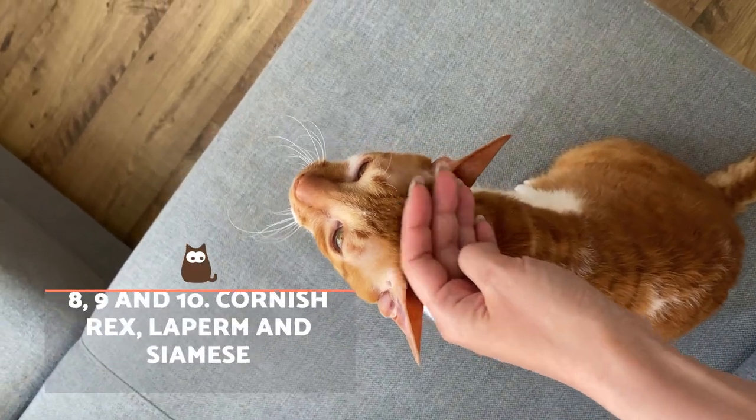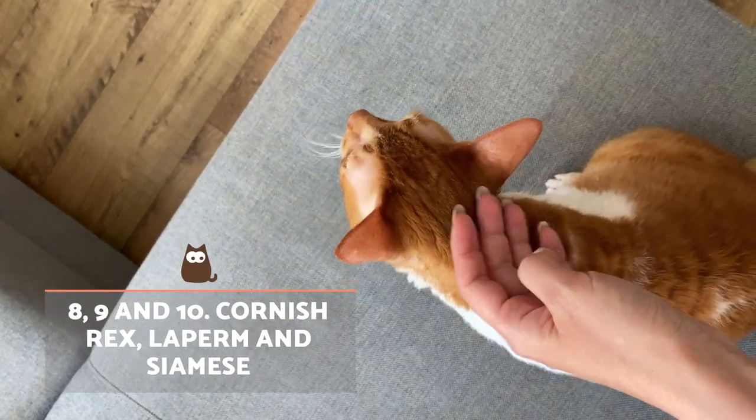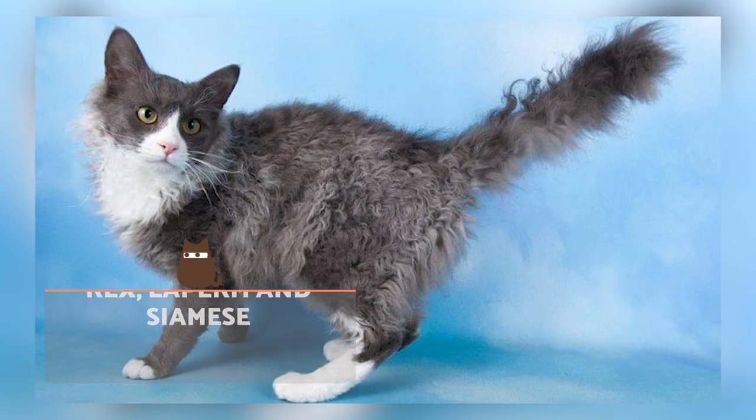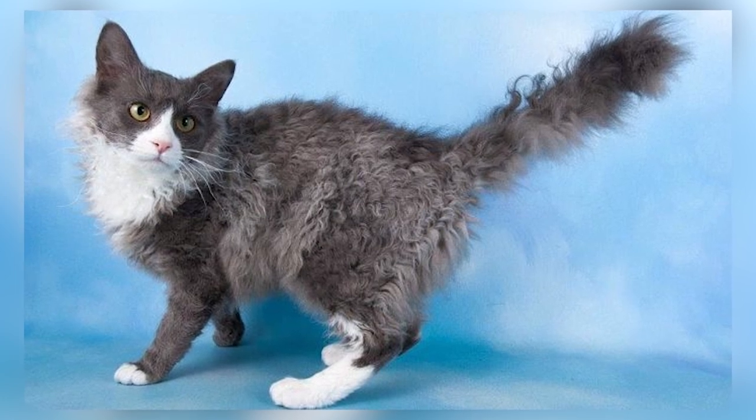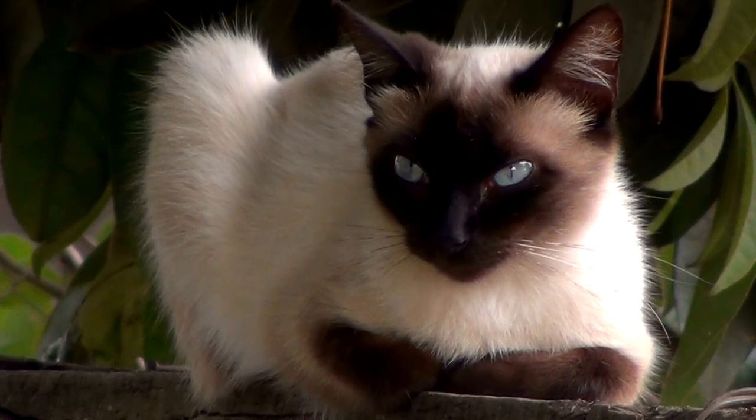Cornish Rex, Laperm, and Siamese. These three are not felines that produce less of the Fel-D1 protein, but they do shed less hair than other cat breeds. It is for this reason they are sometimes considered hypoallergenic cats.